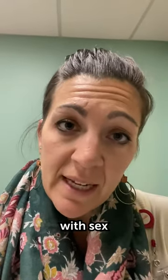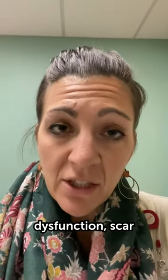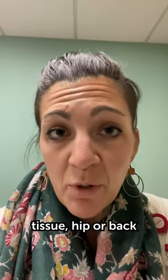frequency, sexual dysfunction, pain with sex, erectile dysfunction, and scar tissue, hip or back pain,